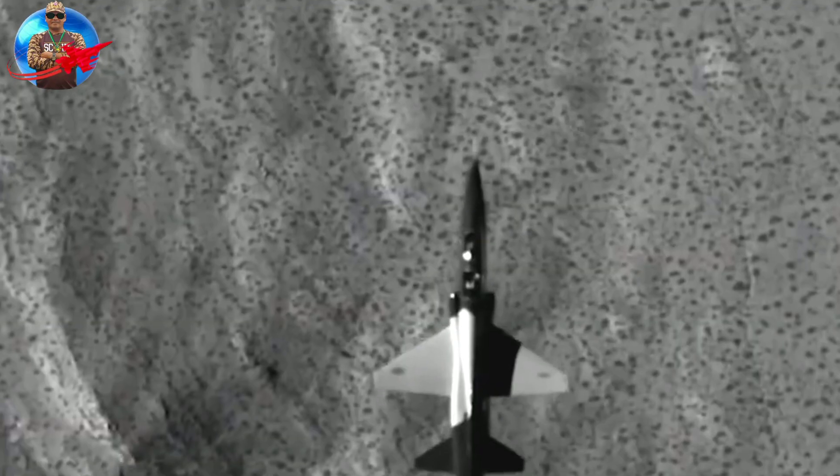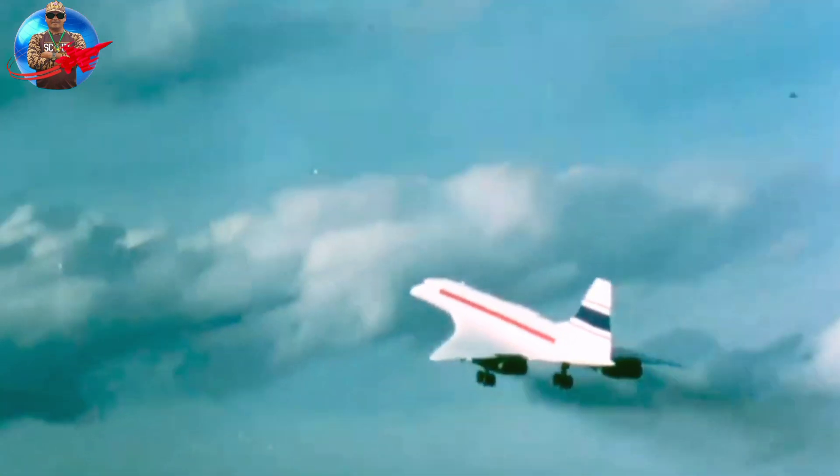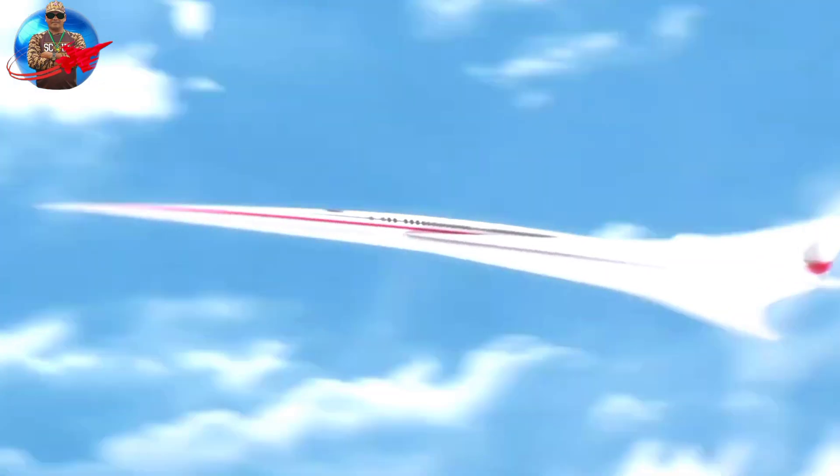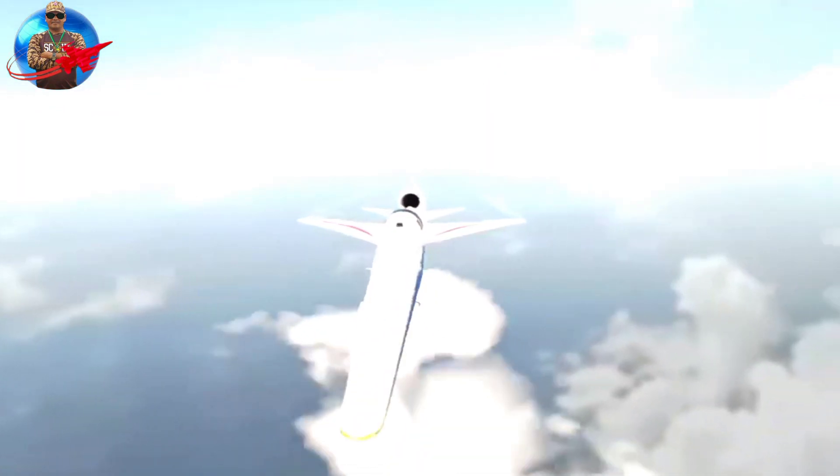Previously, high-speed supersonic aircraft were banned for commercial travel because of their noise. Therefore, this aircraft is expected to become the new standard for quiet commercial supersonic aircraft.